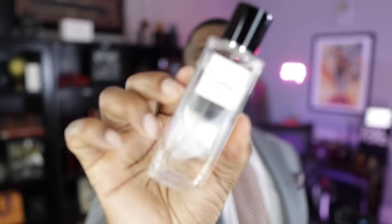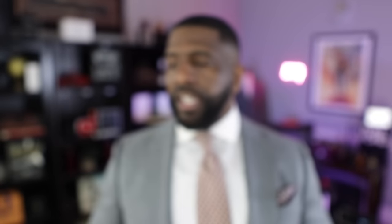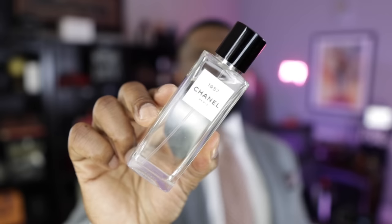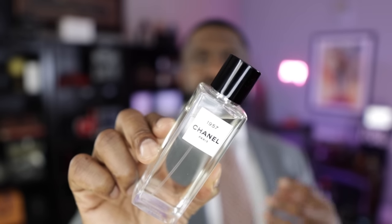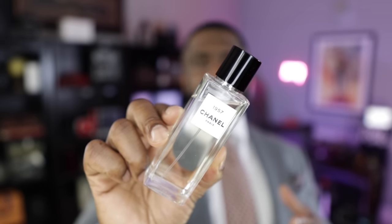This next fragrance is really clean and simple but my god does it catch people's attention. It's from the house of Chanel and it's called 1957. Clean white musk, aldehydes, and florals — this thing smells amazing. From the atomizer you get clean and fresh, but it really comes to life when it touches skin. Don't pass this one up — it has a nice floral nuance in the heart, and with the aldehydes it gets the job done. From Chanel, this is called 1957.